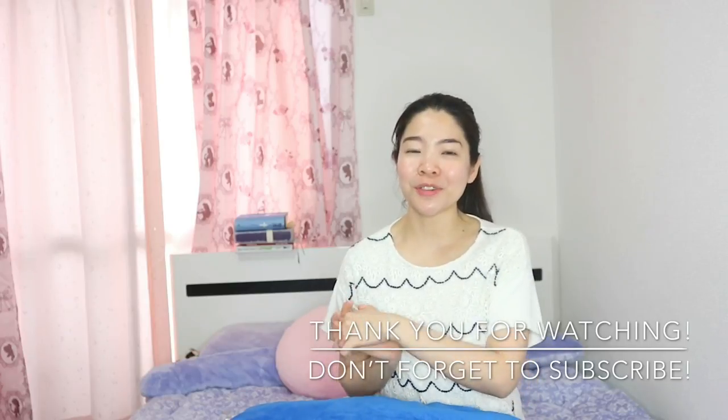So yeah, that's it! Thank you for watching. If you like this video, give it a thumbs up and don't forget to subscribe if you're not subscribed yet. See you on my next vlog, bye!